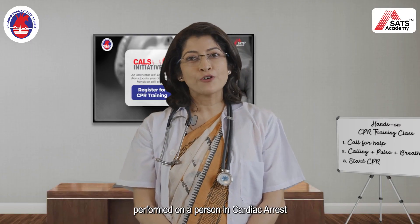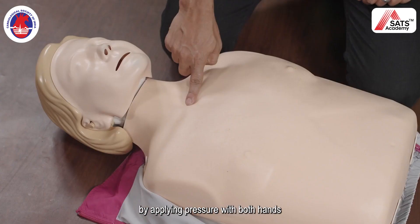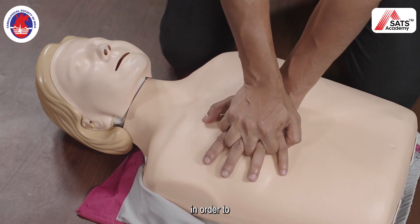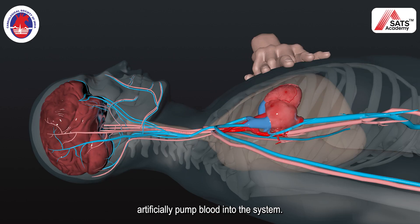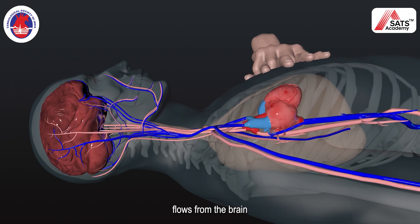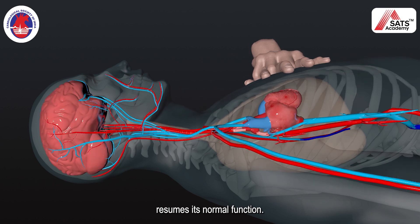CPR is a technique performed on a person in cardiac arrest by applying pressure with both hands in the middle of the chest, in order to artificially pump blood into the system. This is done so that the oxygenated blood flows to the brain and in return, the heart resumes its normal function.